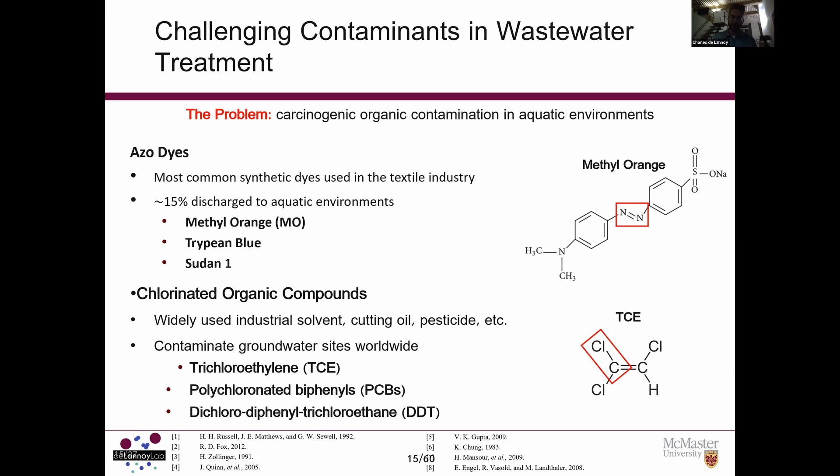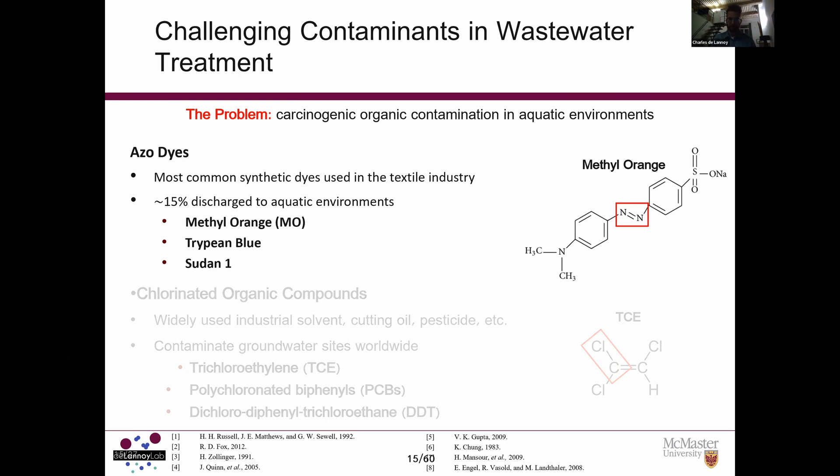In this talk I'll focus on contaminant degradation. There are model contaminants we use in the lab and realistic contaminants we've started using. Azo dyes such as methyl orange are model contaminants because they're very easy to use in the lab — they are bright orange in aqueous solution, and when you break the azo bond (the double nitrogen bond), they lose their color. You can quickly see the degradation of this molecule. Breaking the azo bond also makes the byproducts more susceptible to natural bacterial degradation.